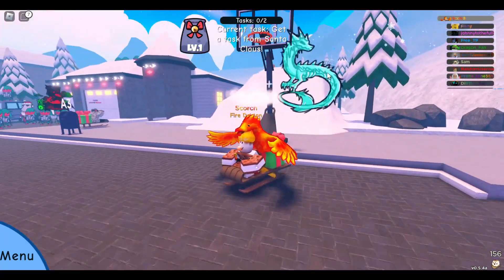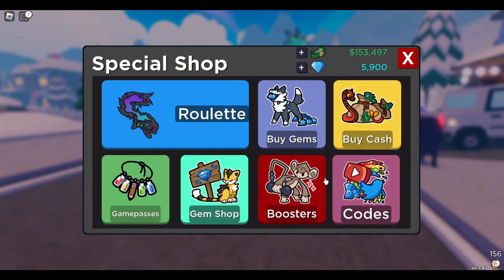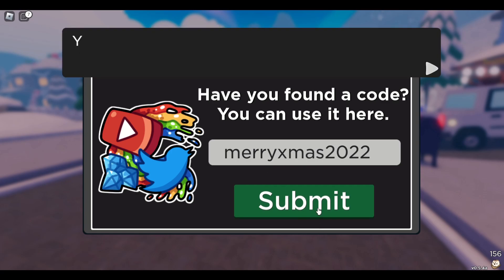Hey guys, Scorch here. Today I'm going to be showing you how to get the new sled mount. All you're going to do is head on over to Special Shop and Codes and enter the code MERRYXMAS2022. I already have this, so it's just going to say I already redeemed it.